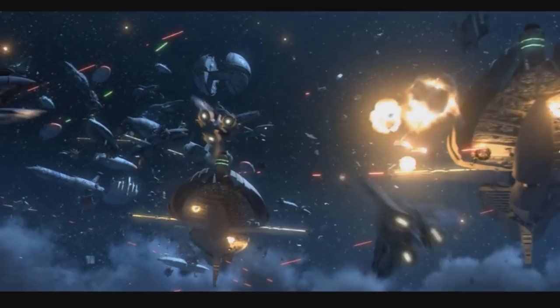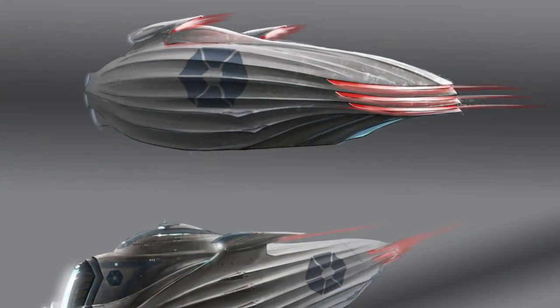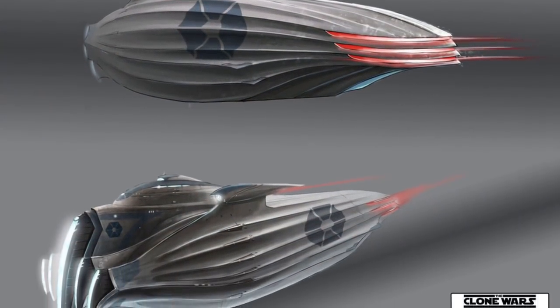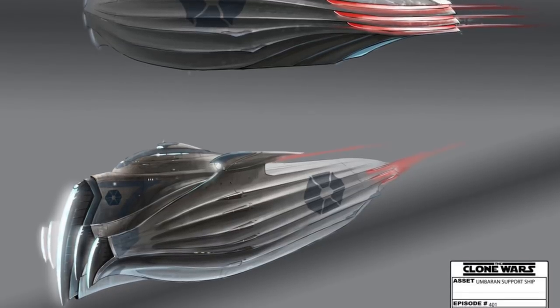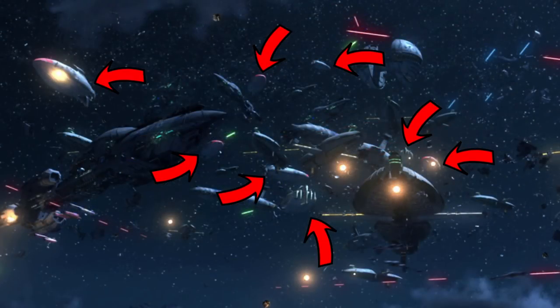I think that whoever designed this ship wanted its backstory to be that it was made by and used by the Umbarans, as its look is very different from other stuff that we see used by the CIS. On top of that, we don't see this ship used anywhere else throughout the Clone Wars. There seemed to be at least eight of these ships used during that Sky Battle, with some of them receiving damage from Y-Wings.